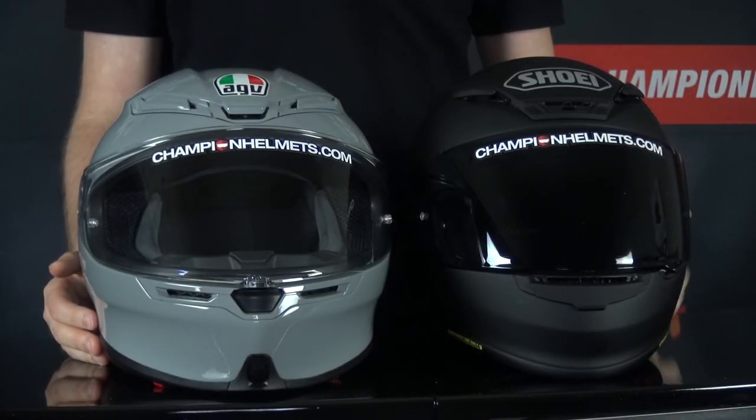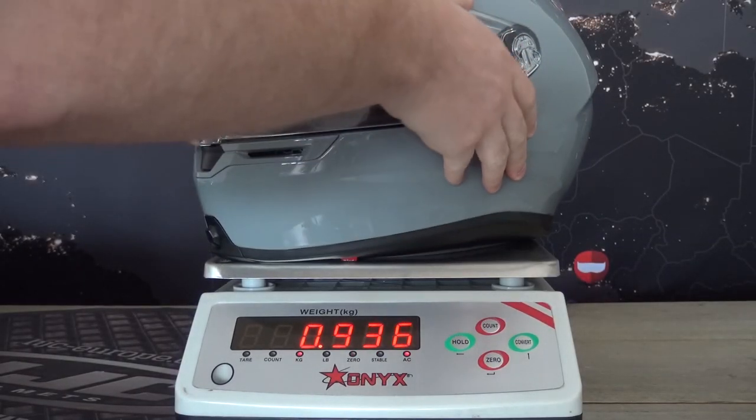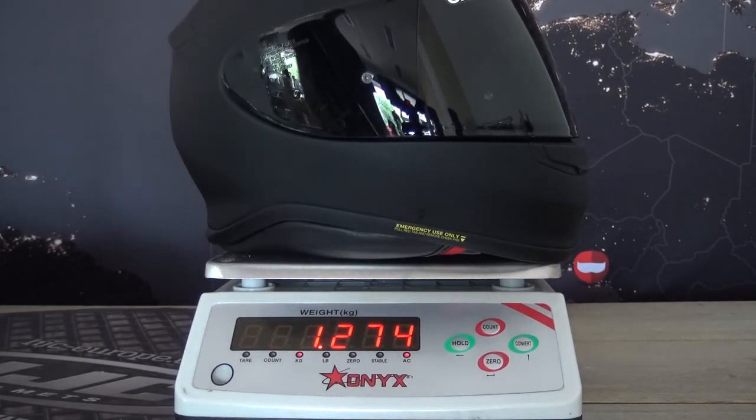Both helmets are available in four different shell sizes. For the weight, both were quite good. The K6 in size ML comes in at about 1,350 grams, and the NX-R was just a little bit lighter at around 1,275 grams in size M.